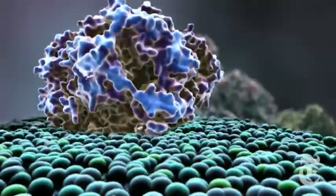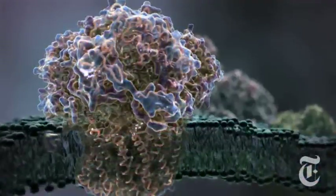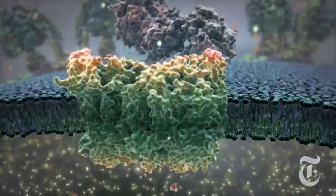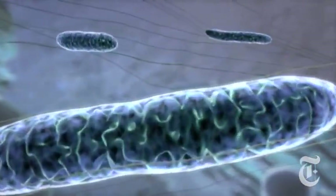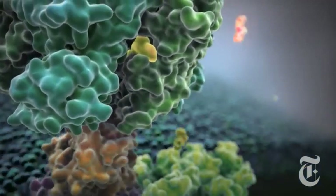The sequel to The Inner Life of a Cell, a new animation called Powering the Cell: Mitochondria, was released online this October. Though produced for medical students, it has generated wide public interest. The video takes viewers inside the complex molecules that convert food into energy.